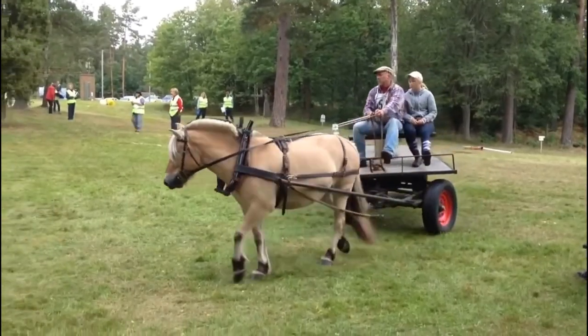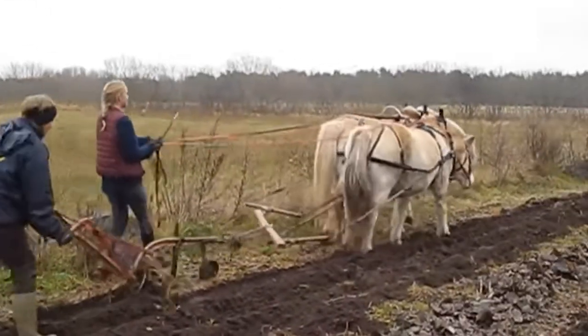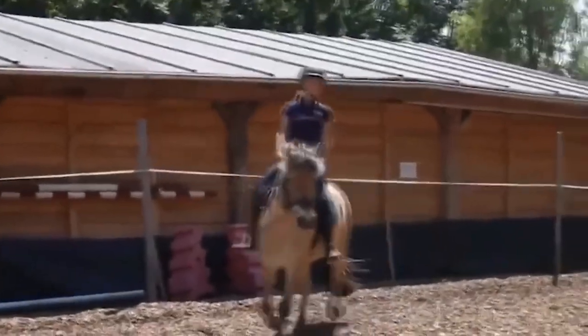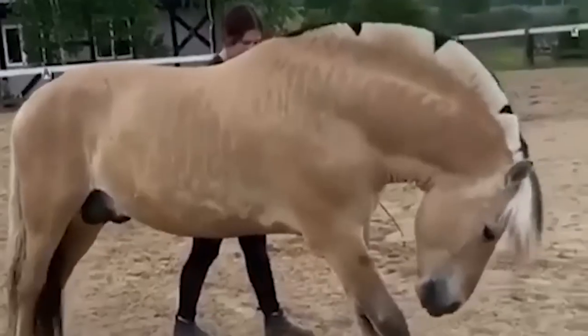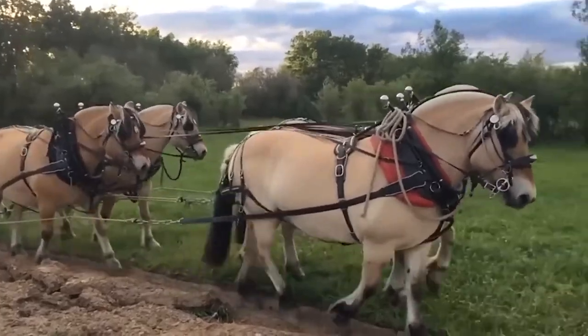Because of this, the Fjord Horse excels in heavy work, such as plowing fields or hauling wood. At the same time, it is still agile and sure-footed enough to traverse mountainous terrain. The sight of this breed is common at Norwegian riding and therapeutic schools, with its mild temperament and small size making it suitable for young handlers. The Fjord Horse also makes a good harness horse, and is commonly used in competition and tourist transport.